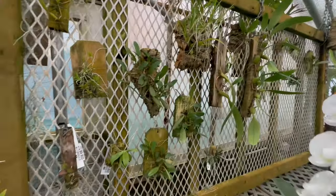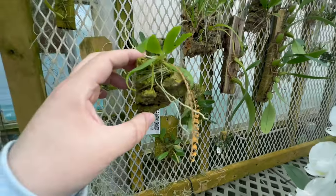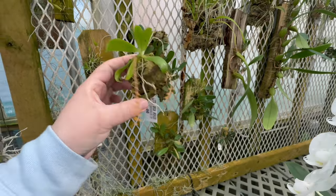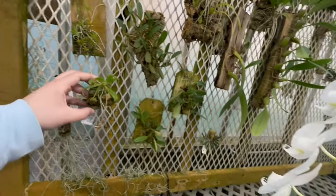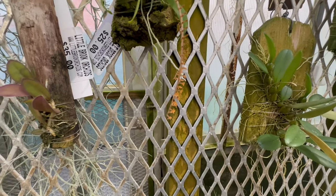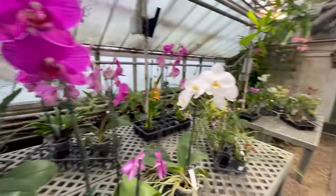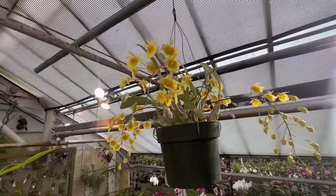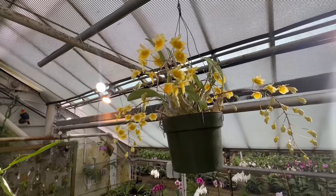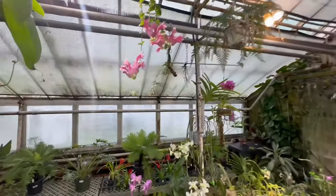Some more Bulbophyllums and mounted Cattleyas. There's a cute little bloom — look at the tiny flowers on this. Super cute. Again, the nice blooms. And over here — almost missed this guy, high up in the rafters — they have pitcher plants and some other unique house plants.